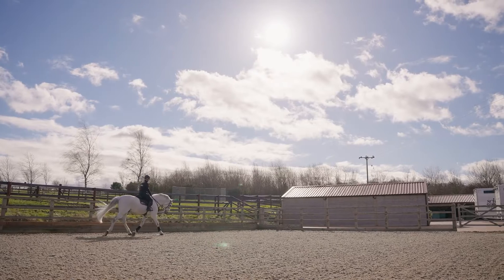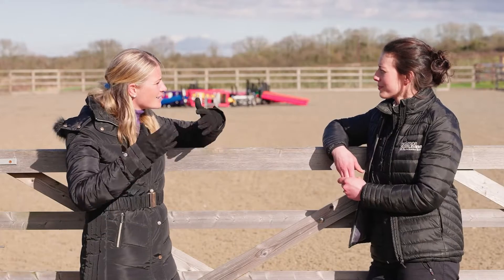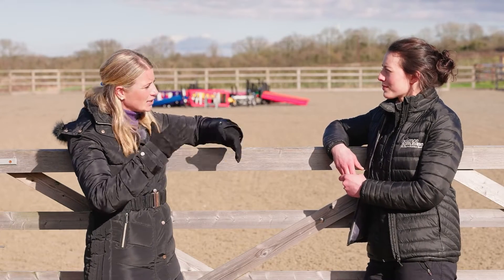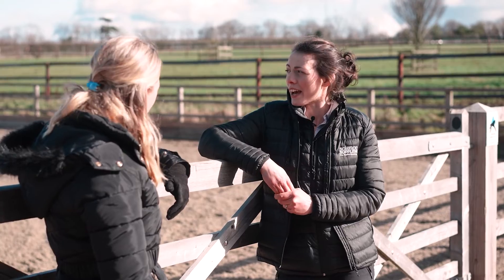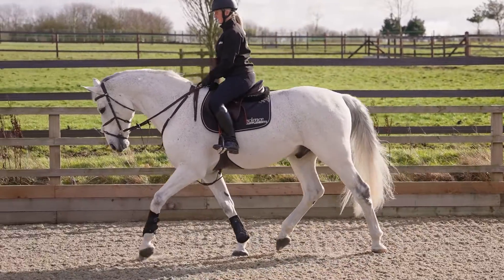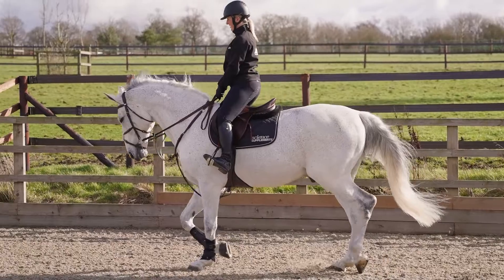Squamous ulcers — we've been talking about the splashing effect. Vicky's kindly brought Angus into the arena for us to have a look. In that canter, just watching him, you can imagine with those back legs coming forward how that's pushing all the contents of his abdomen forwards as well — exactly that splashing motion we talked about earlier with the jars.